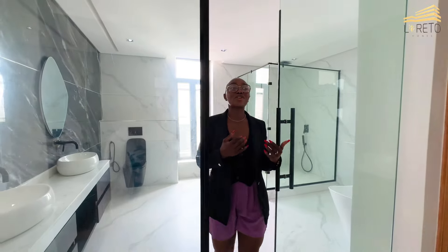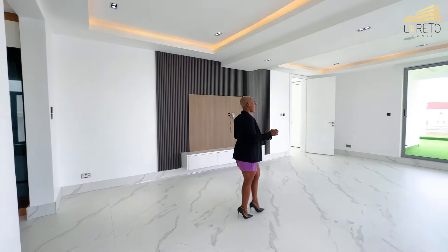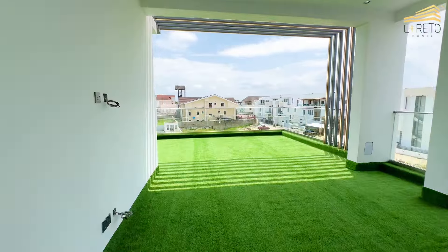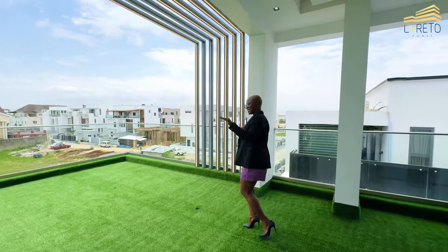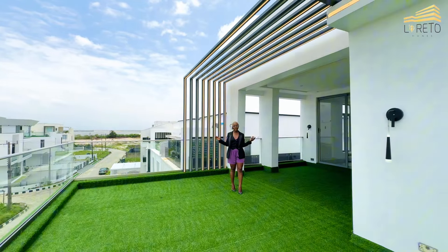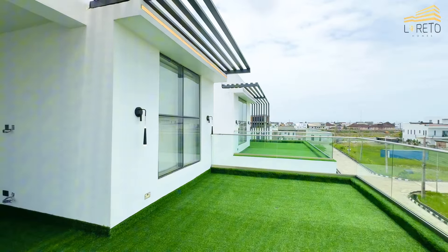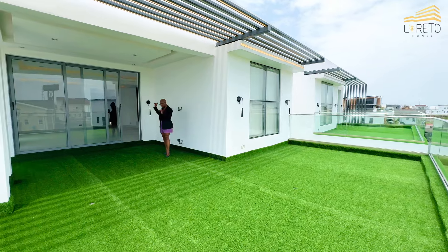We are not done yet — we are just getting started. Walk with me, let's go see the rooftop. From here we approach the master bedroom rooftop. If you want to spend time with friends and family, this is the place. You can see your entire neighborhood from up here.